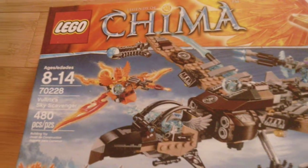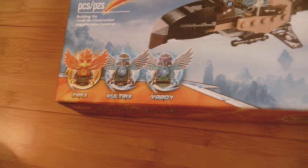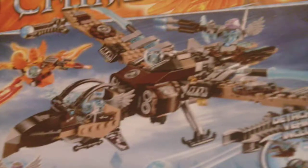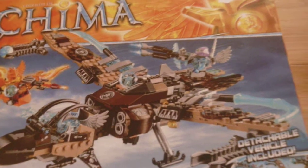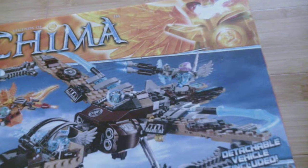And the last Legends of Chima set I have is Vultrix's Sky Scavenger. It comes with three minifigures: Frax, Vultrix, and Vardy. It's a big mechanical Vulture.